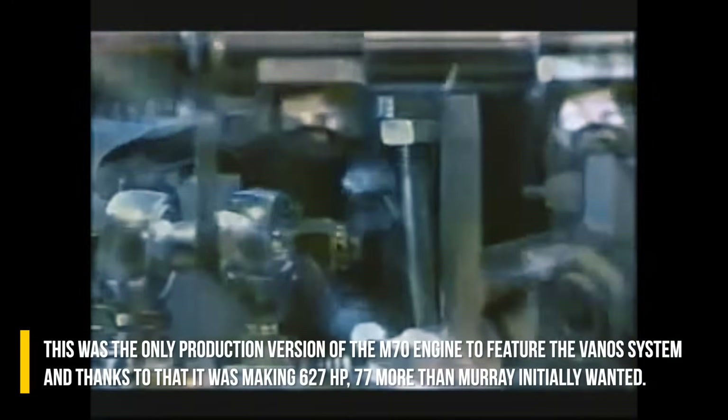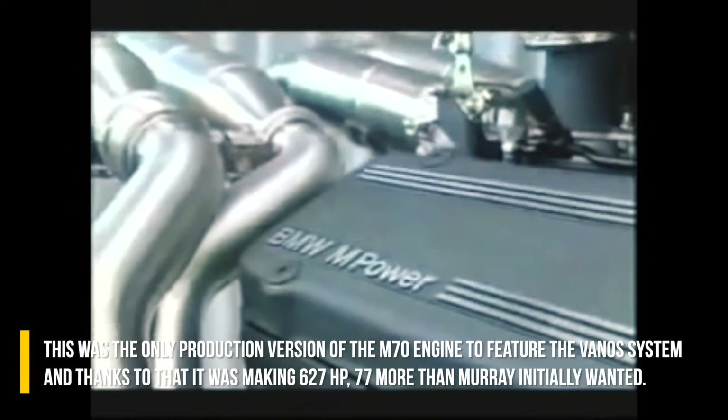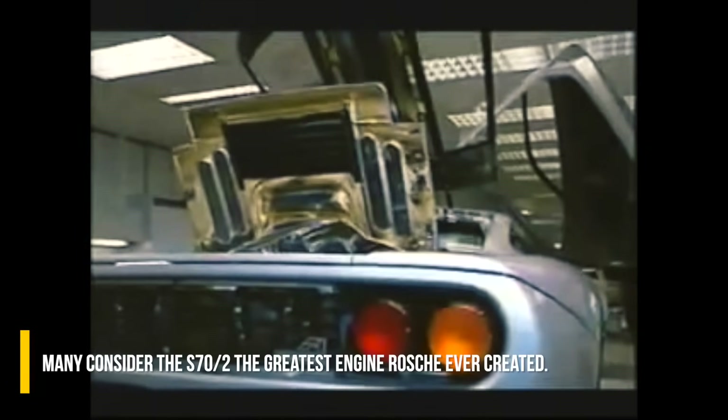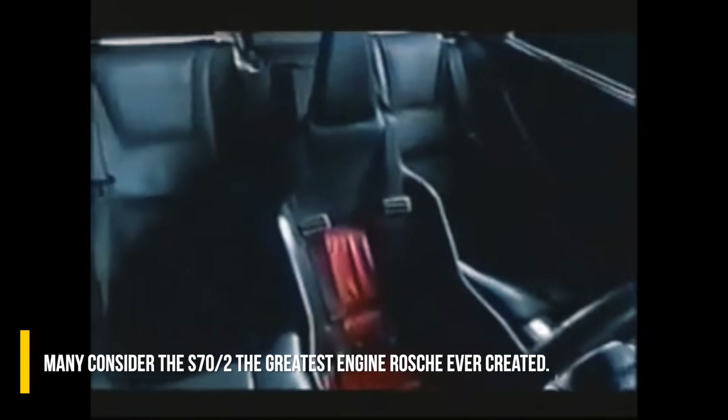This was the only production version of the M70 engine family to feature the VANOS system, and thanks to that it was making 627 horsepower — 77 more than Murray initially wanted. Many consider the S70/2 the greatest engine Rosche ever created.